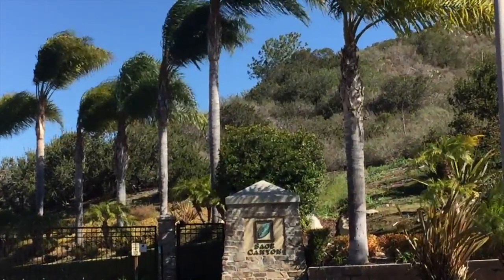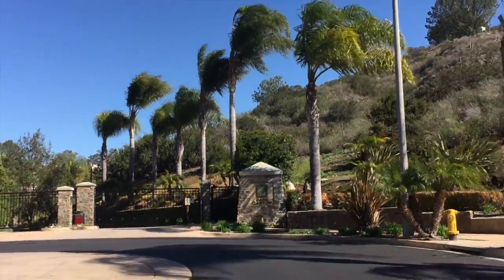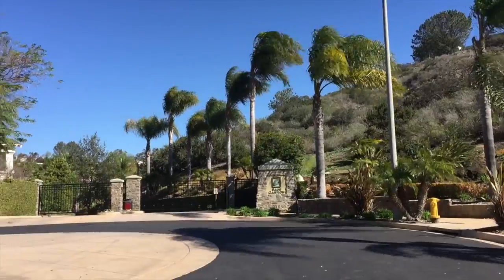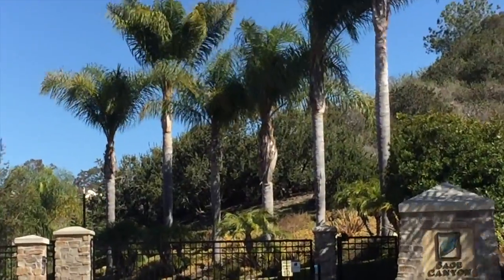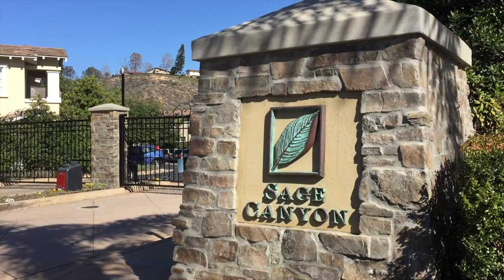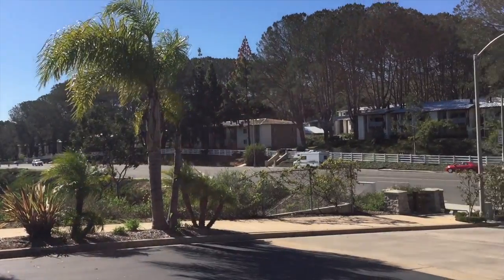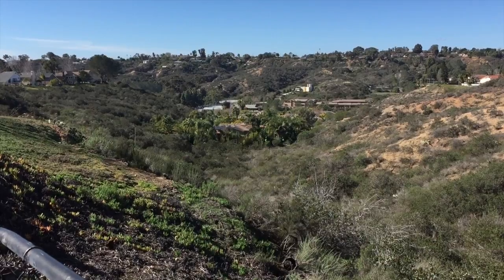It's a very small subdivision. Homes in Sage Canyon are probably around between one and one point three million dollars. It's very close to a bunch of other cool neighborhoods — I think Sage Canyon would compare to something like Encinitas Ranch. Another cool thing about Sage Canyon is it has a low HOA. Home sizes in this neighborhood range between three to about five thousand square feet.